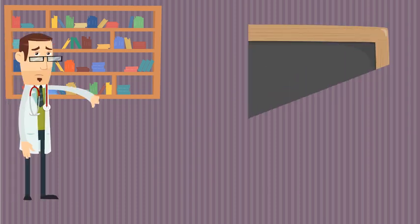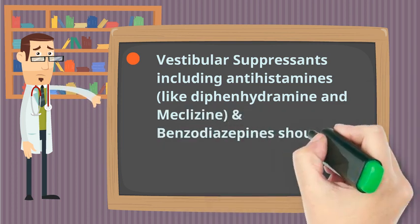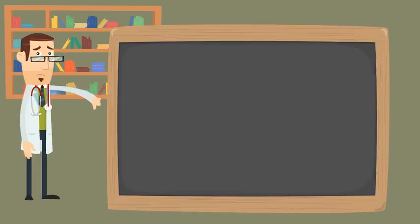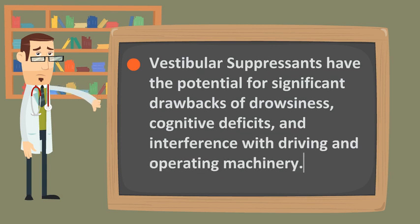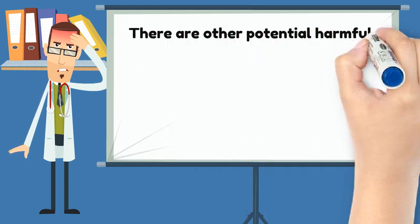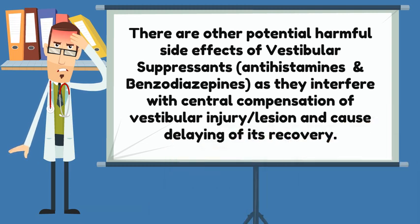Vestibular suppressants — including antihistamines like diphenhydramine and meclizine, in addition to benzodiazepines — should be used only short-term because of their drawbacks. They have the potential for significant side effects including drowsiness, cognitive deficits, and interference with driving and operating machinery. Furthermore, they interfere with central compensation of vestibular injury and cause a delay in its recovery.